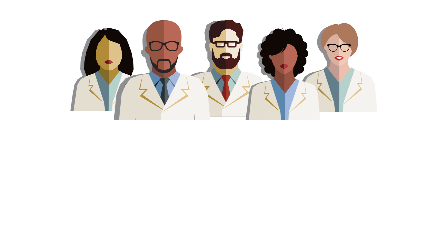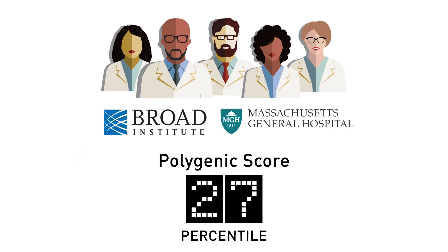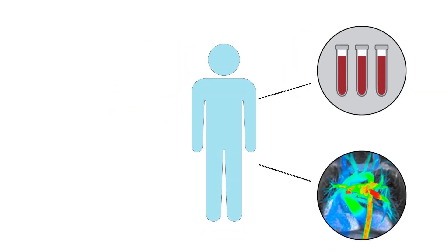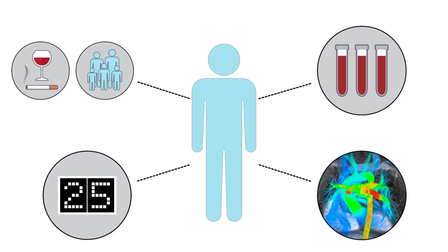Scientists at the Broad Institute and Massachusetts General Hospital are advancing a new kind of genome analysis called polygenic scoring, which distills the effect of millions of inherited SNPs into a single number representing the influence of those SNPs on a trait or on the likelihood of developing a disease. When considered alongside other clinical measures such as blood work, imaging tests, and information about lifestyle and family history, a polygenic score can give physicians a powerful tool for identifying people at elevated risk of disease.